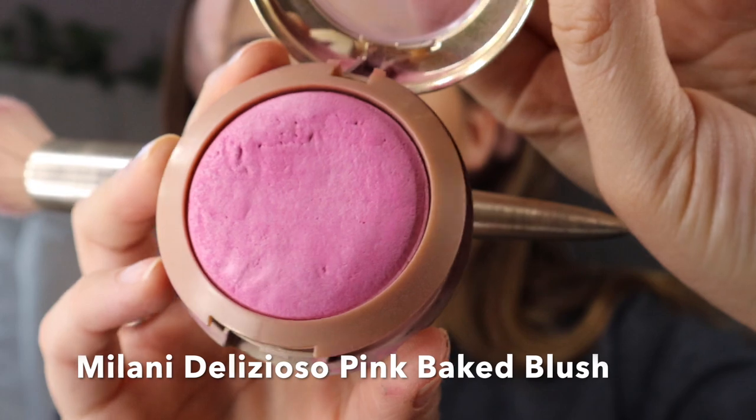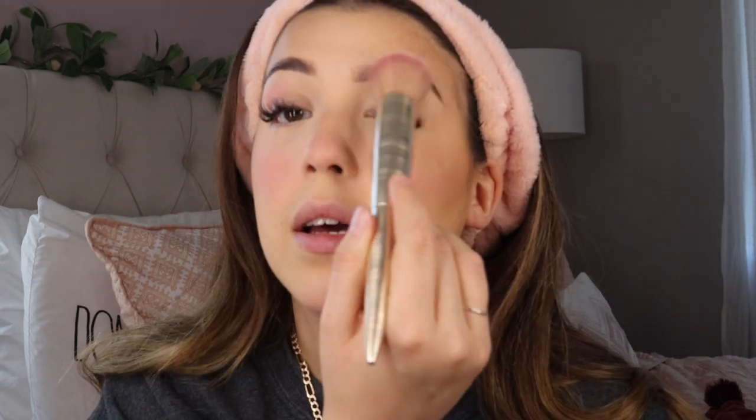The blush I'm using is the Milani Delicioso Pink. I'm not sure if they still sell this in stores — I was looking for it the other day and couldn't find it, not even on the website. So I'm going to keep using it while I have it. This is why they call it Delicioso, because as soon as you put this on, somebody's going to look at you and say 'oh, she's looking delicioso.' I also add it to my nose, my chin, and even to my eyelid. Then with the fluffy brush I used for powder, I go in and blend that all out, and boom — everything's nice and blended.